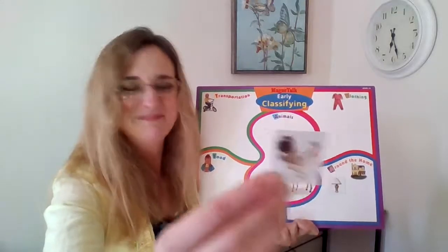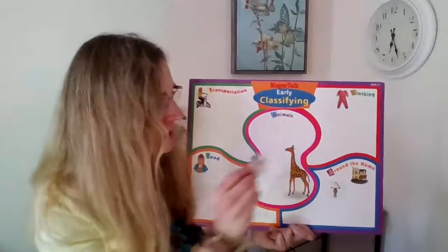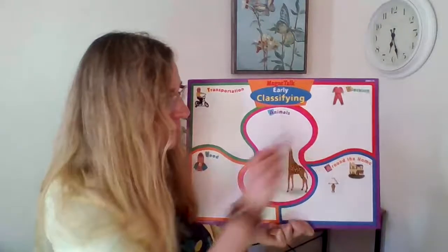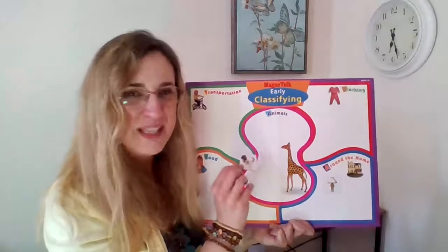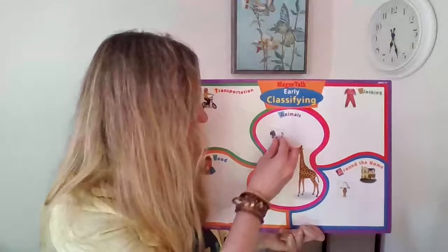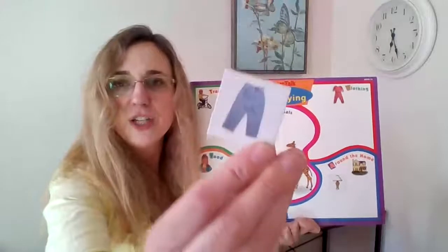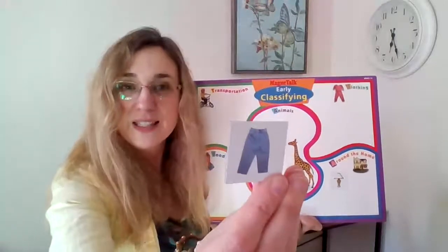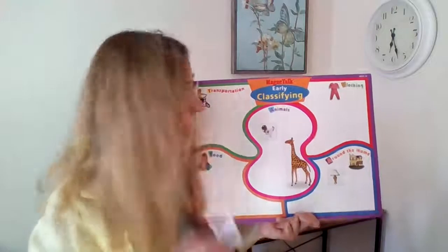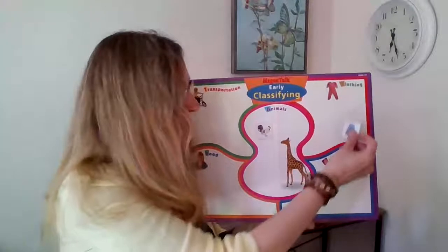This is something with feathers. Where would I put the chicken? Is it something we wear or is it an animal? It's an animal — I'll put it here. Oh, a pair of jeans! That's something that we wear on our bodies. Where do I put something that you can wear? Up here.